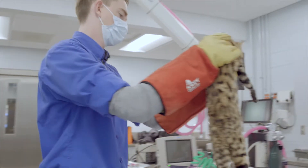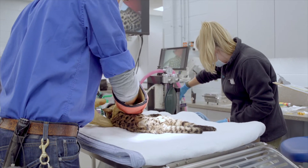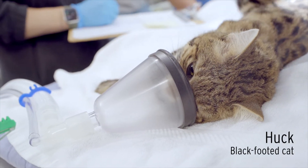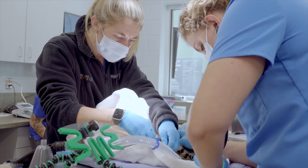My name is Sam Andreski. I am the veterinary technician here at the Greensboro Science Center and yesterday we did an anesthetic exam on our five-year-old black-footed cat, Huck. What you're going to see today is an anesthetic exam — that's when we knock down our animals so we can do a full physical. This happens every other year for all of our animals on site.